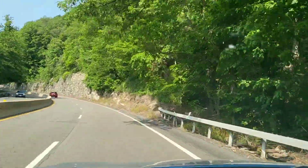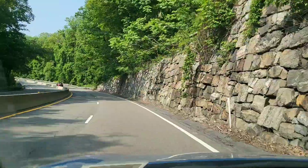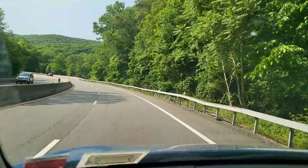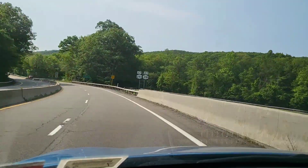Look at that — we're almost to the end of the mountain pass. Did I have an accident? No. Nobody else did either, which is a really good thing. So that's how you do it — you just take it easy.